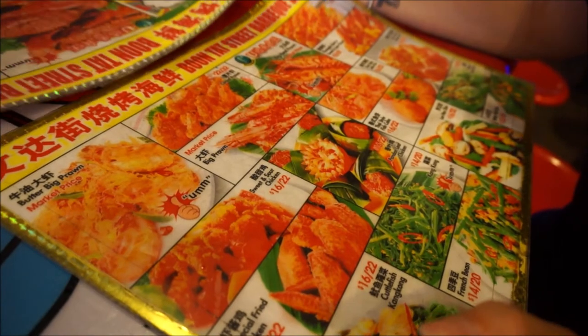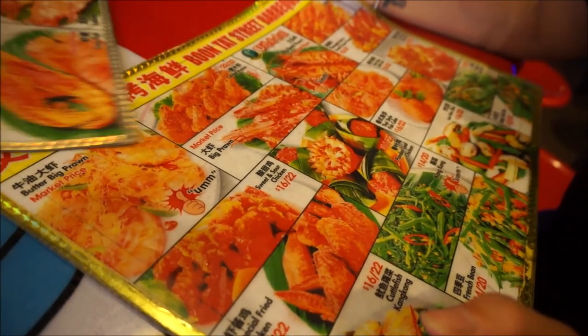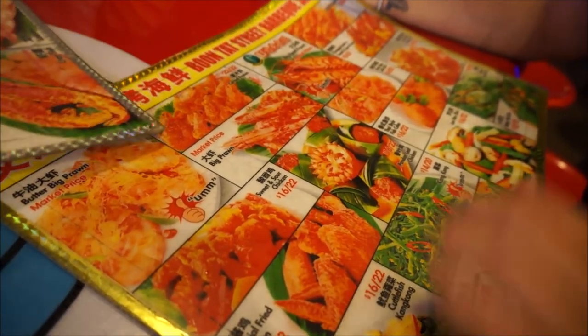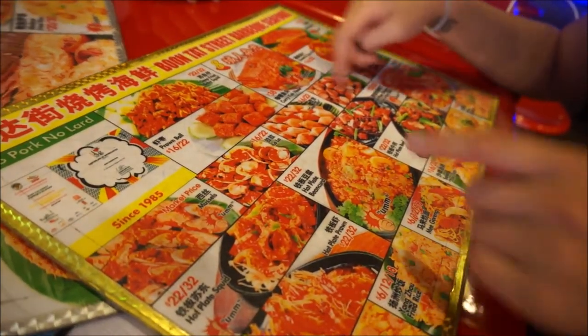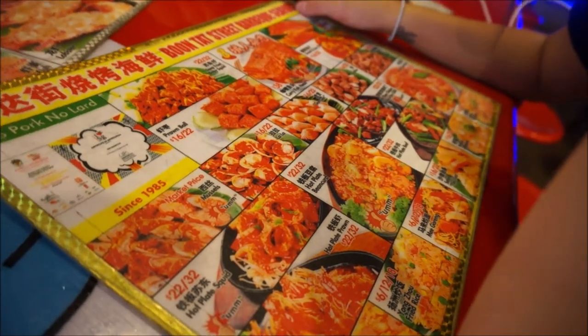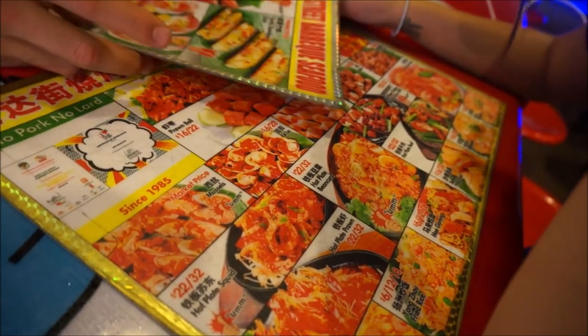And then what do you want? Stingray? I don't know. Do you want to try it? Yeah, try it. I'll get one of that. And something else — fish, like oysters or something.